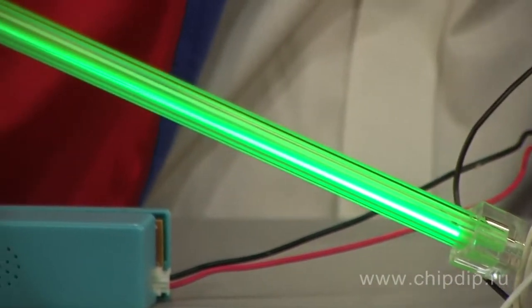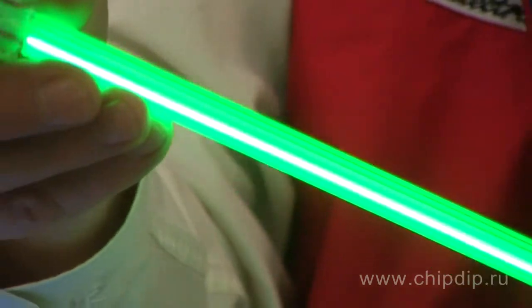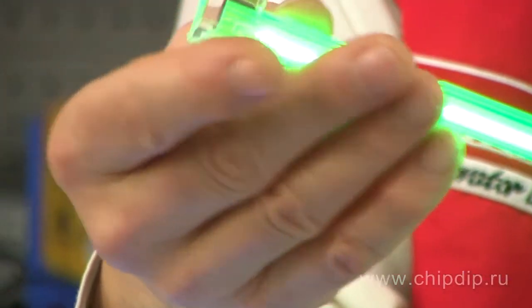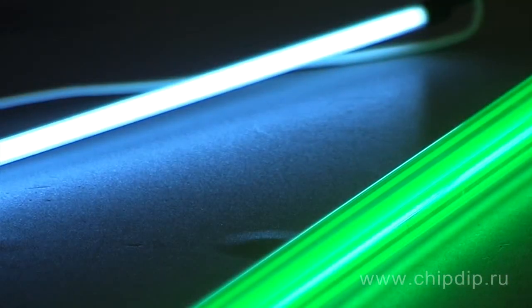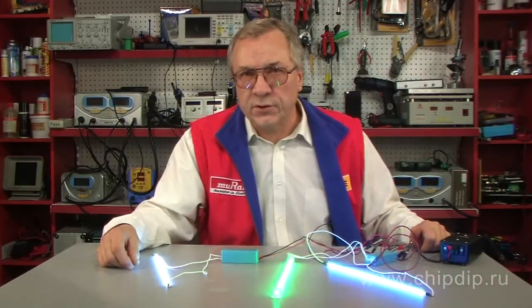Decorative fluorescent lamps with a cold cathode are placed in a plastic housing, which provides solid protection for the thin cylinder of brittle glass from which the light is emitted. There are two supply conductors at its ends.